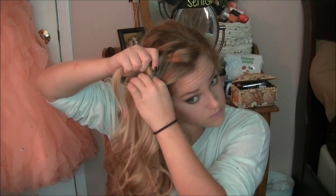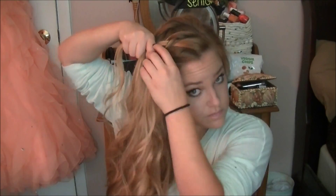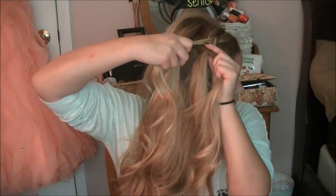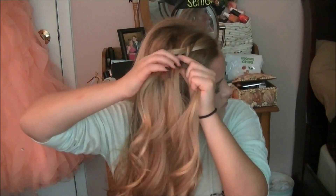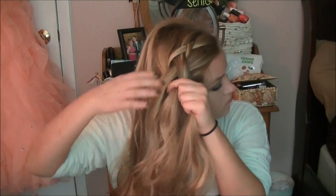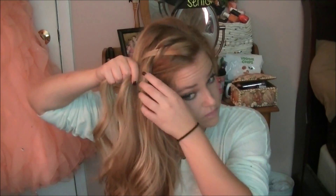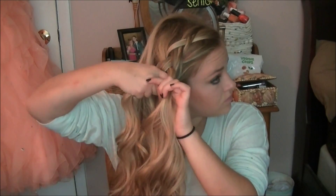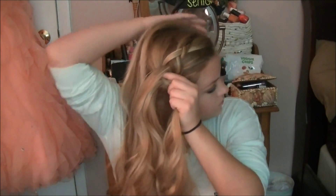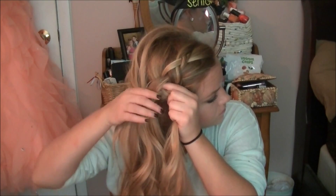Once you get about an inch down, you want to keep adding hair from the back of your head. You eventually want all the hair incorporated into the braid — it's going to start on the front of your head by your bangs, and then incorporate all your hair. So just keep taking sections from the back and adding them into the side. Once you run out of hair to add in, you're just going to continue as a normal braid, but make sure you keep overlapping it underneath instead of over, just to maintain that 3D effect.